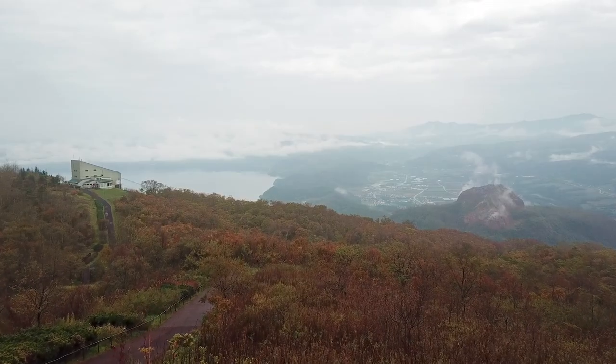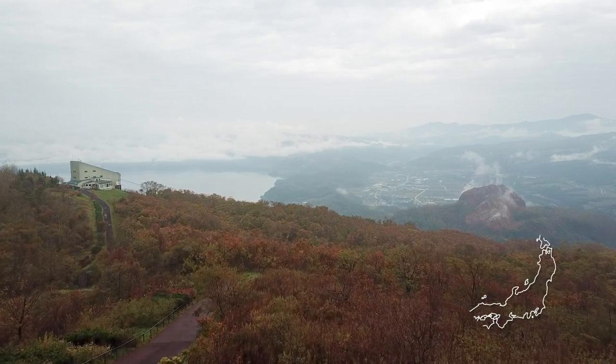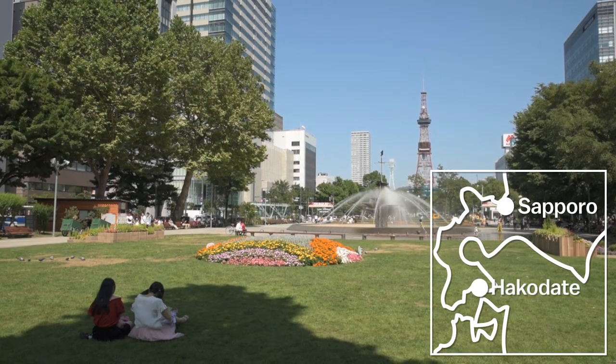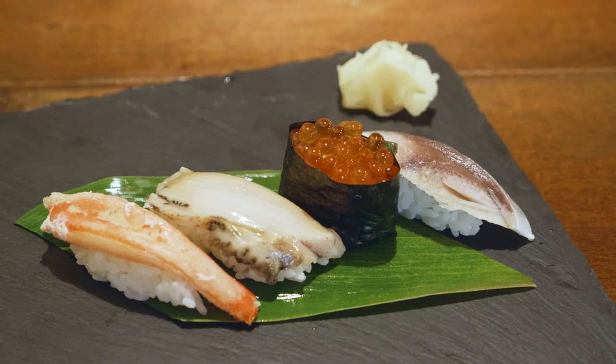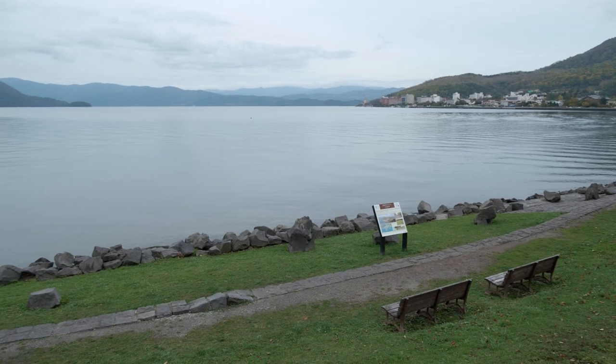Located in Japan's last frontier, the northern prefecture of Hokkaido, stand the two cities of Sapporo and Hakodate. From amazing scenic views, stunning nature spots, and delicious food, this area of Japan has much to offer.